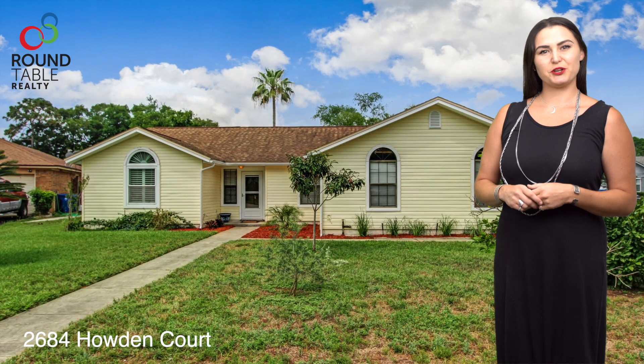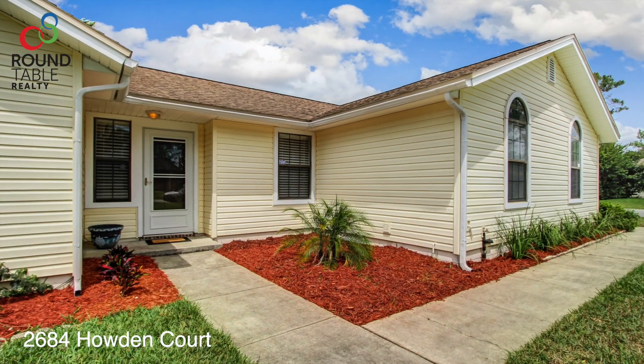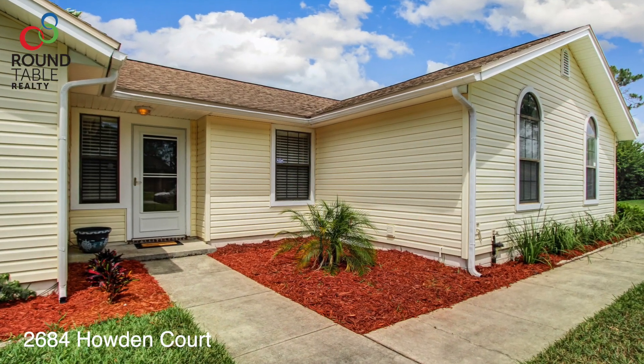Hello, my name is Julia Everson with Roundtable Realty. I'd like to welcome you home to 2684 Howden Court. This four-bedroom, two-bath home is 1993 square feet.